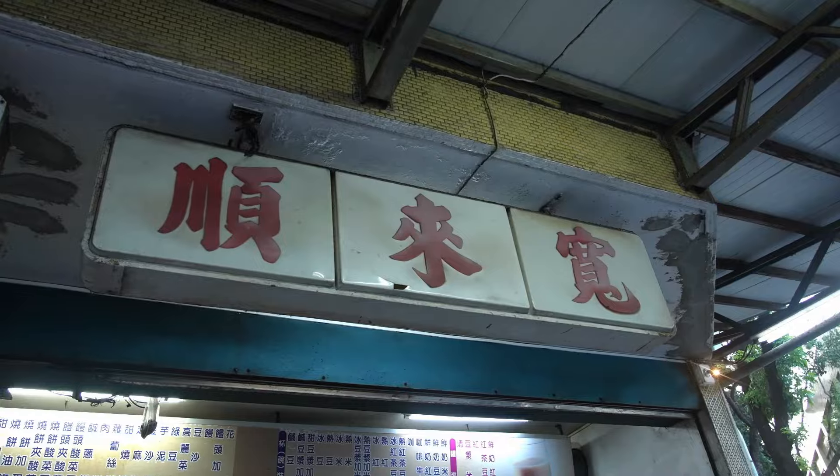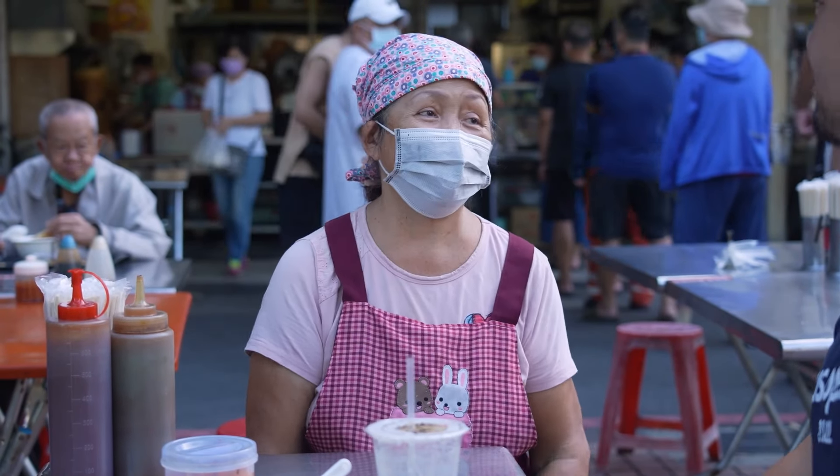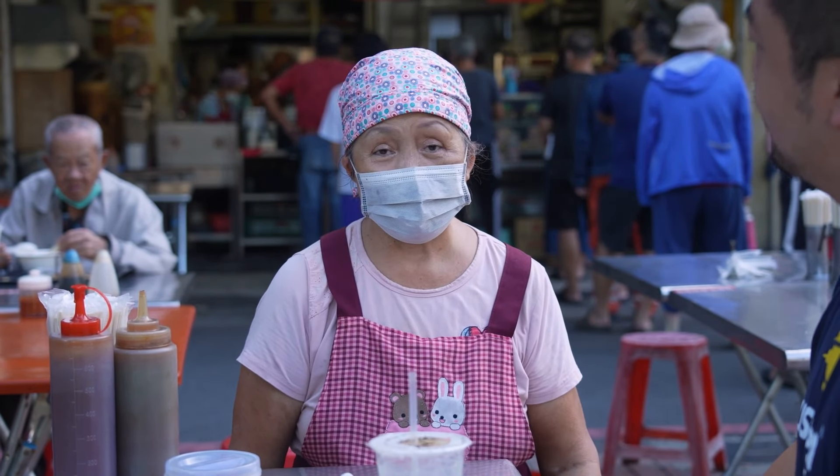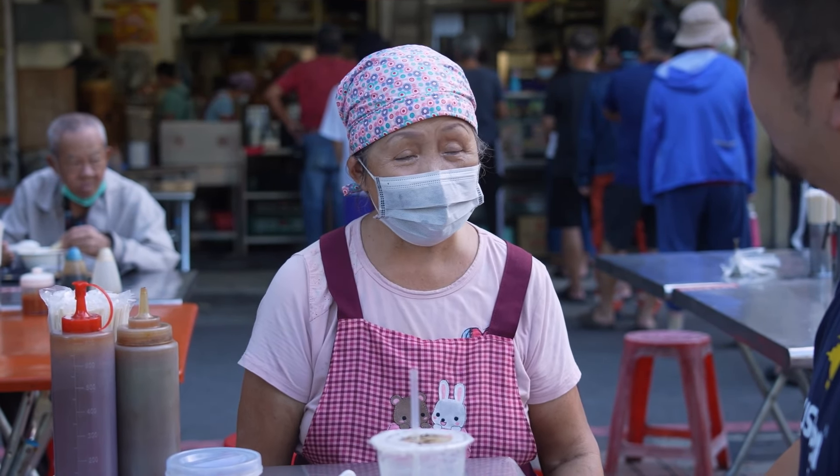My favorite food is made with my favorite taste. There's a village where the locals like to eat, and the Taiwan soup — the meat has a lot of sugar. So when they come, they're happy to eat this soup.